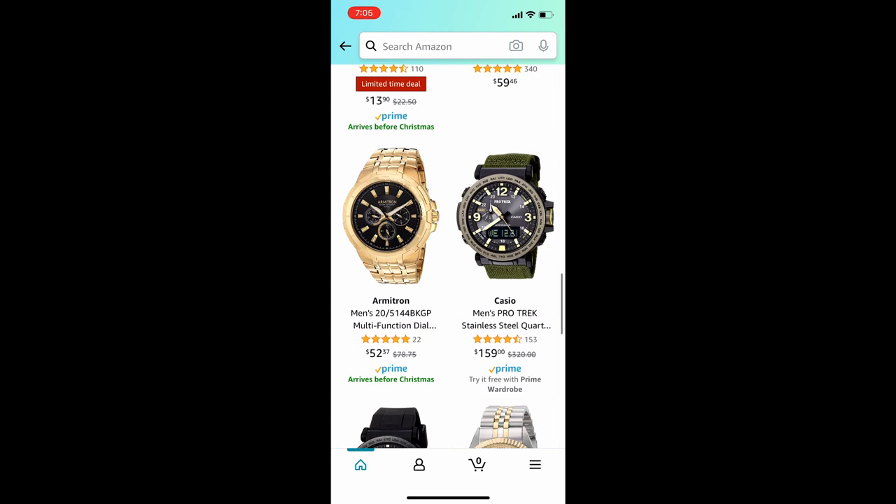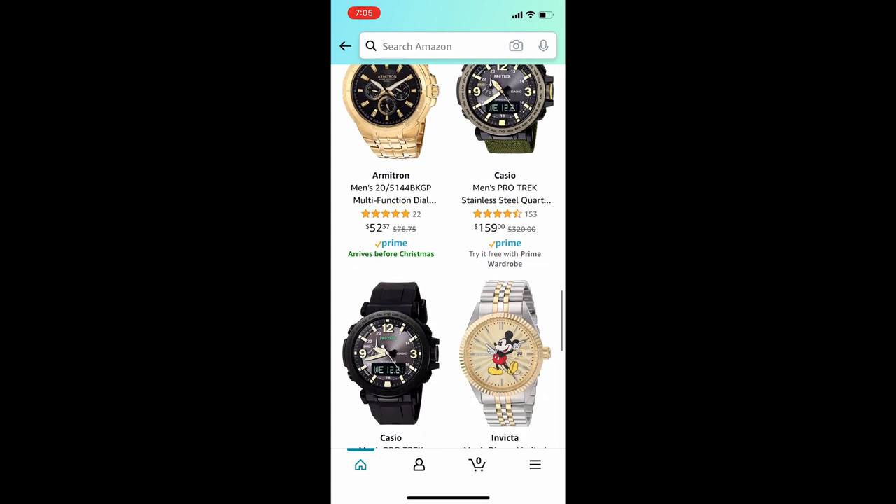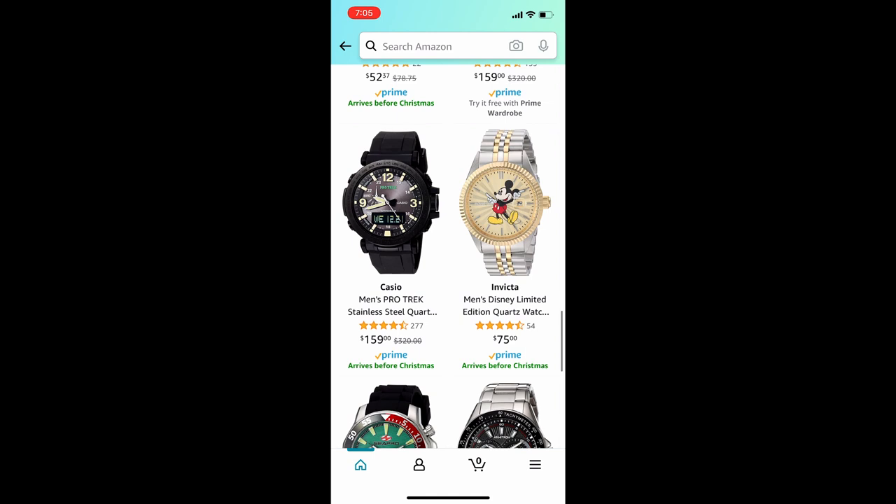Hey everybody, just an impromptu quick video. I was here playing with my boys, sitting on the floor, and I was looking on Amazon at some watch deals and I saw these two Casio Pro Trek PRG-600s. I have one — I have a brown one — and I know they're good watches.